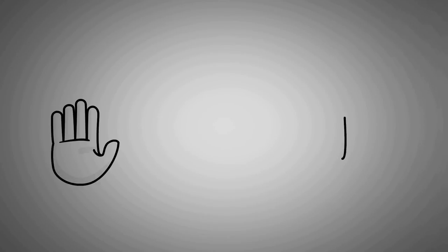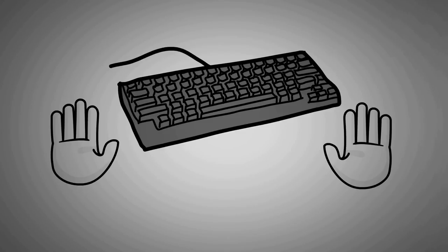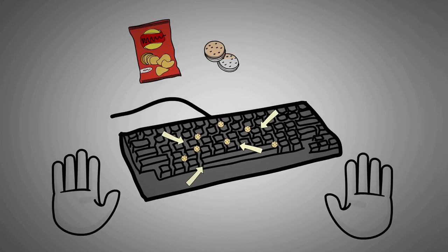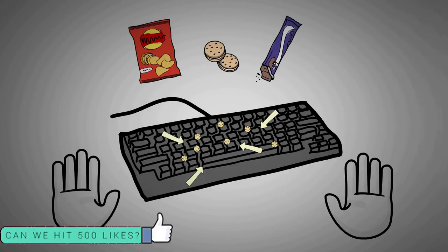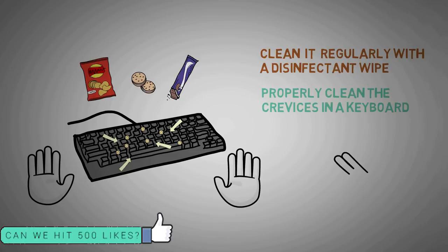Number 4: The Computer Keyboard. Bacteria from our skin, fingernails, and hands are easily transferred to the keyboard when we type. A typical keyboard has many small gaps and crevices where bacteria can grow comfortably. A 2018 study published in the International Journal of Environmental Research and Public Health found that eating above computers is one cause of bacterial contamination. Of 25 keyboards sampled, 96% were contaminated with bacteria. The solution is to wipe your keyboard down with a disinfectant wipe regularly, getting between those keys, and wash your hands before and after use.